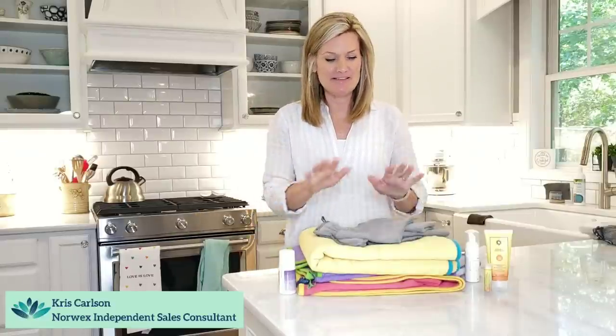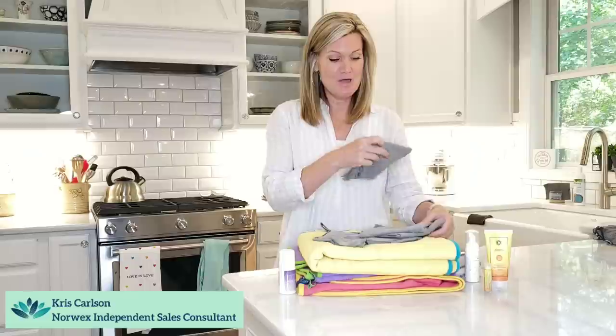Hey you guys, Chris Carlson here, your independent Norwex sales consultant. I'm excited to be here and chat with you today about items you're going to need to go to the beach this summer, going to the park, anywhere where you're out and about. These are great products to have, so I'm going to run through them quickly here with you.